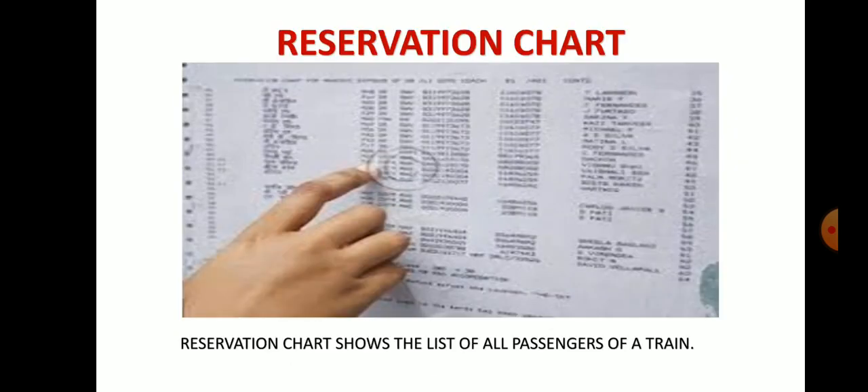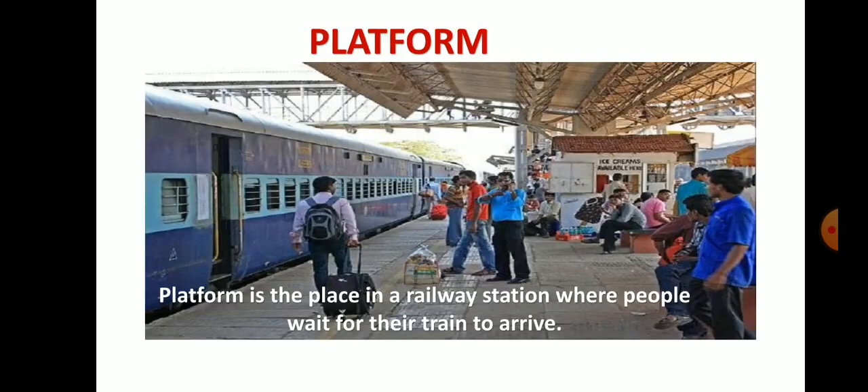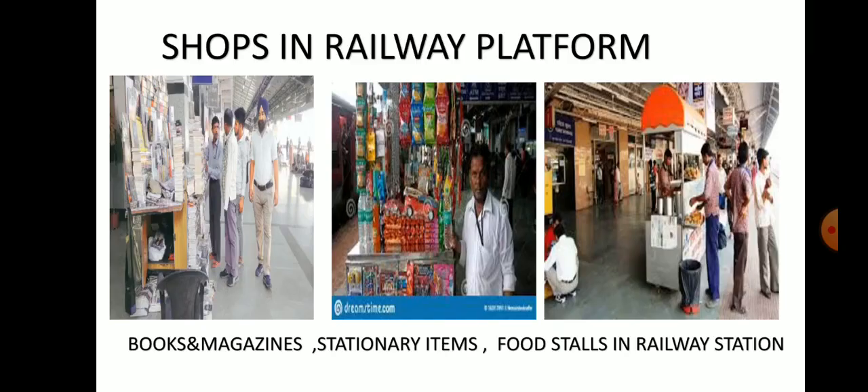They directly went and checked the reservation chart. The reservation chart shows the list of all passengers of a train. This is the railway platform. A platform is a place in a railway station where people wait for their train to arrive. There are many shops in the railway platform also, like book and magazine shops, stationery items, food stalls, etc.